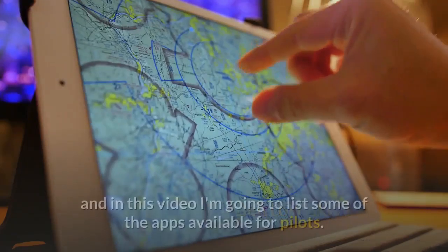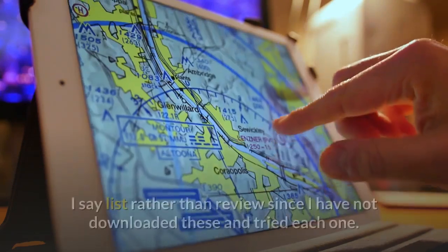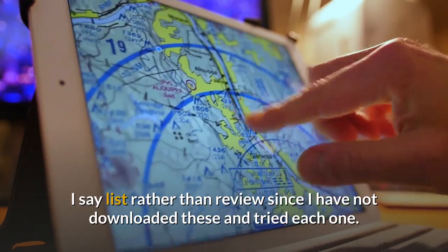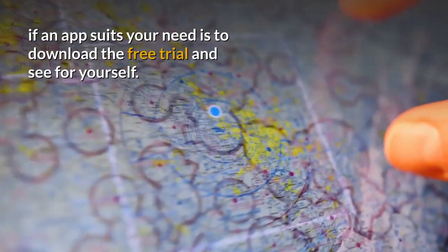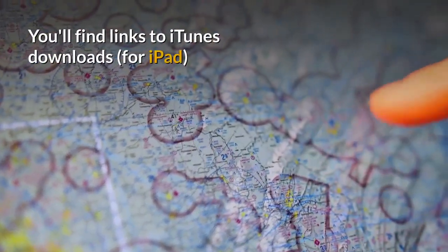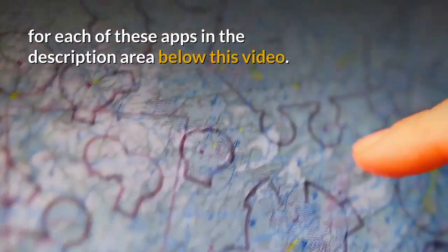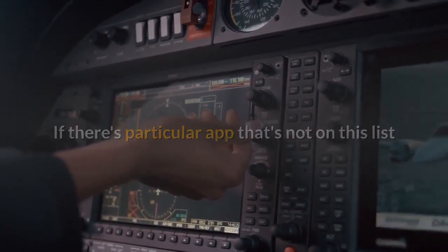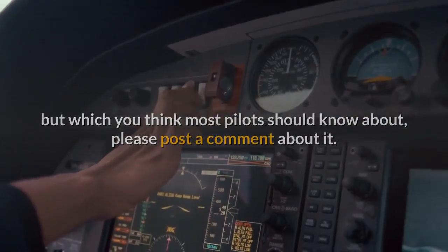Hello, my name is Ben Lovegrove and in this video I'm going to list some of the apps available for pilots. I say list rather than review since I have not downloaded these and tried each one. The best and obvious way to determine if an app suits your need is to download the free trial and see for yourself. You'll find links to iTunes downloads for iPad for each of these apps in the description area below this video. If there's a particular app that's not on this list but which you think most pilots should know about, please post a comment about it.